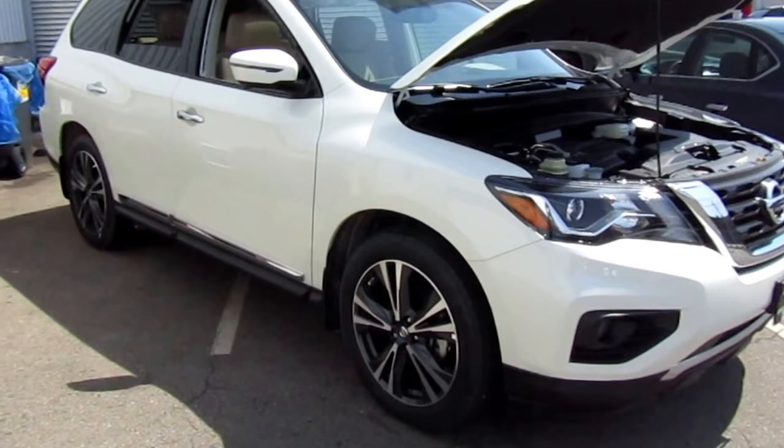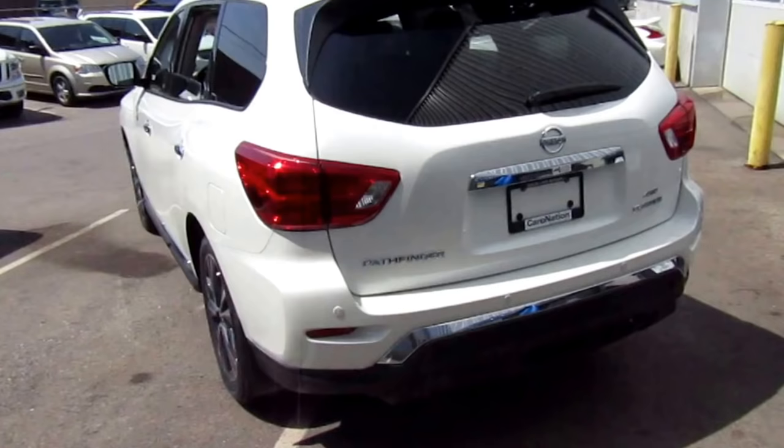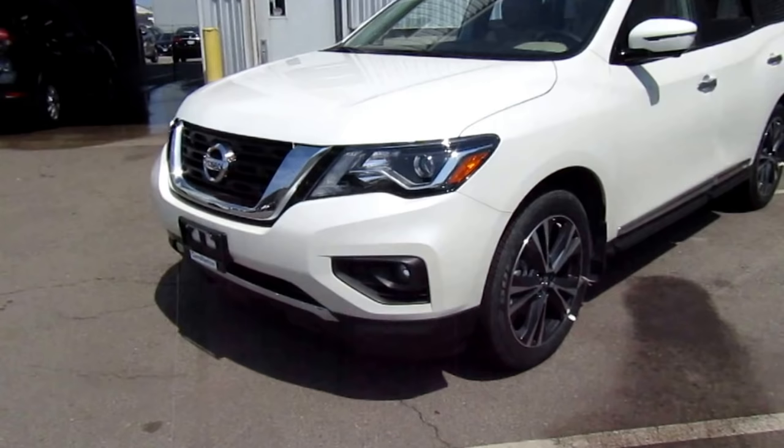Today we will be looking at the Platinum package, which is in the white exterior. The Platinum is Nissan's top model — there are four packages and this one is right at the top. It's going to come fully loaded and I'm going to go through all the interior and exterior features.